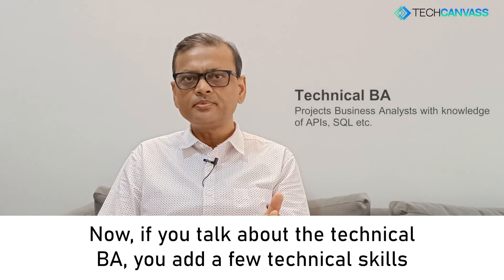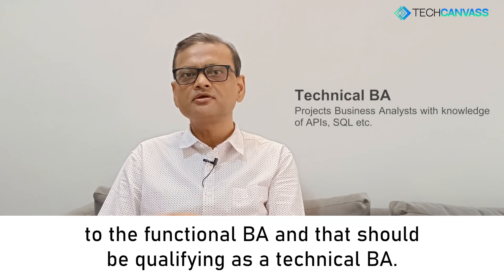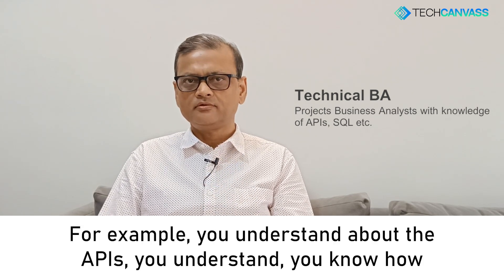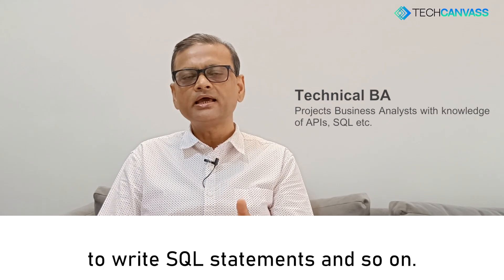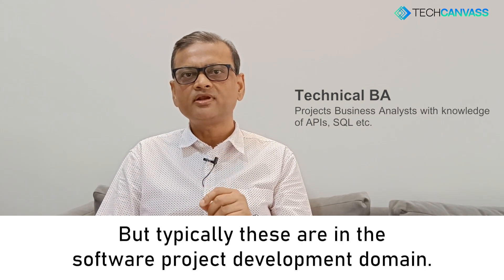If you talk about the technical BA, you add a few technical skills to the functional BA and that qualifies as a technical BA. For example, you understand APIs, you know how to write SQL statements, and so on. But typically these roles are in the software project development domain.